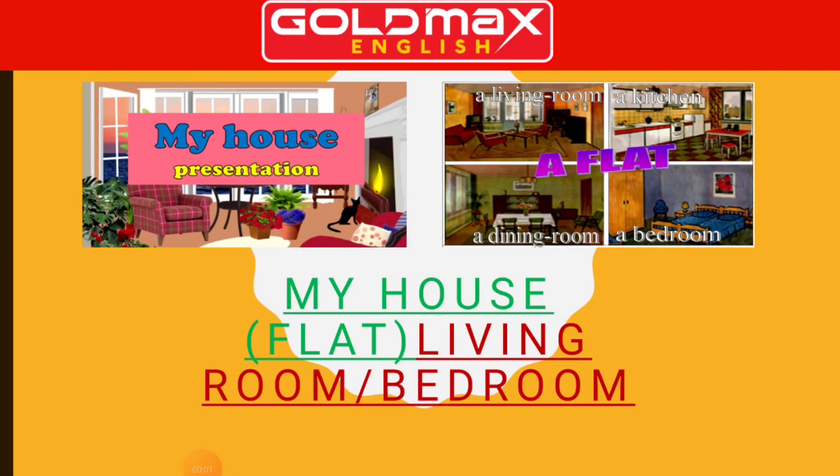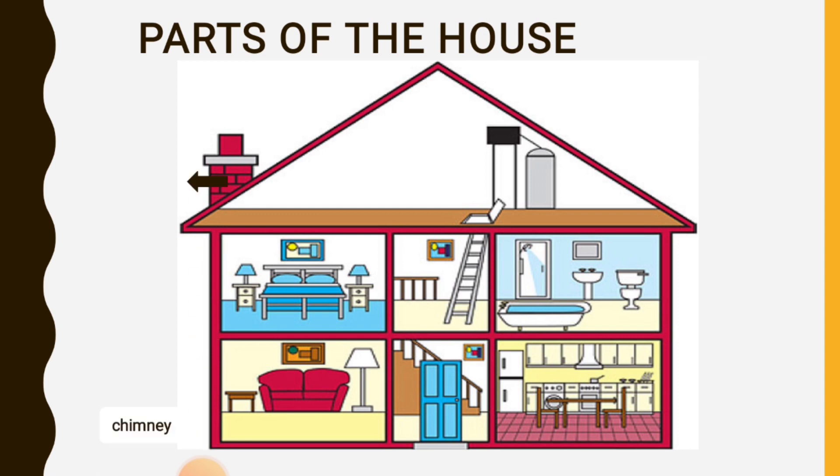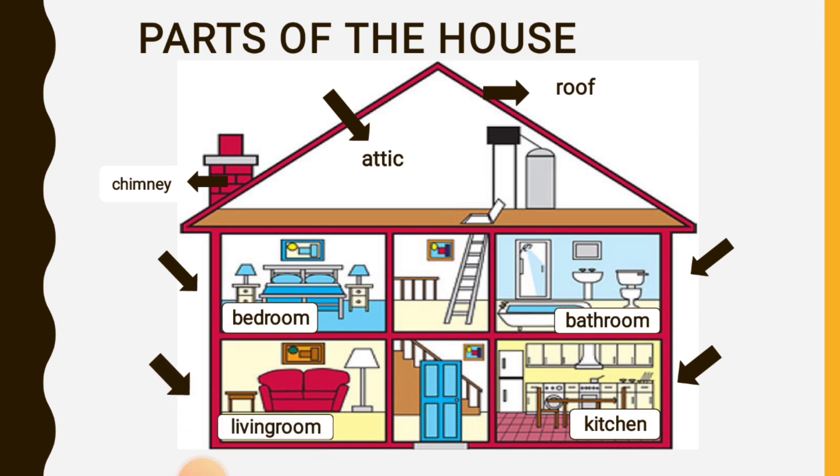My house or my flat. Parts of the house: chimney, roof, attic. Rooms: bathroom, bedroom, kitchen, living room.